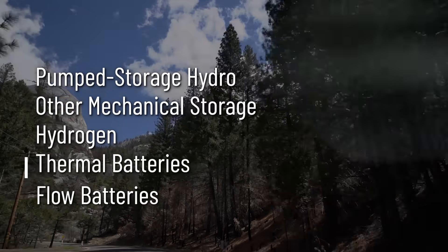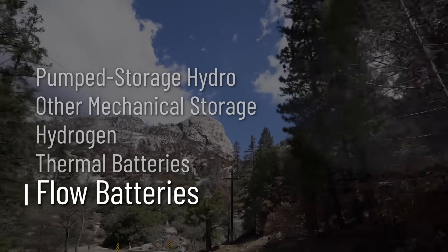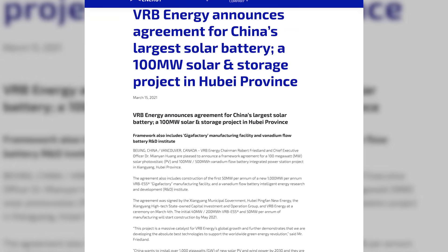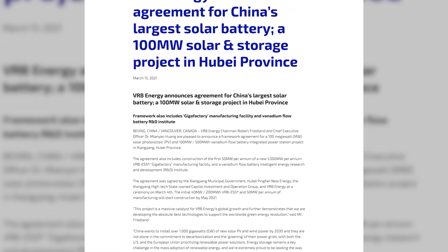One final technology I learned about on our journey is a battery technology that's further along. In March 2021, a Canadian company called VRB Energy announced an upcoming 500-megawatt-hour battery storage facility going in in China. It's similar to the Victorian big battery capacity, but it's not lithium-ion — the tech they're using is called flow batteries.